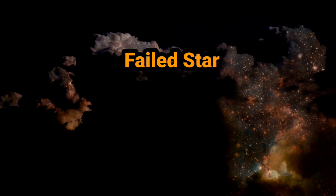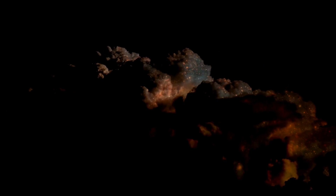Failed star. Brown dwarfs are stars that aren't massive enough to start nuclear reactions in their core. Therefore, these stars don't shine but are instead a dark reddish brown.